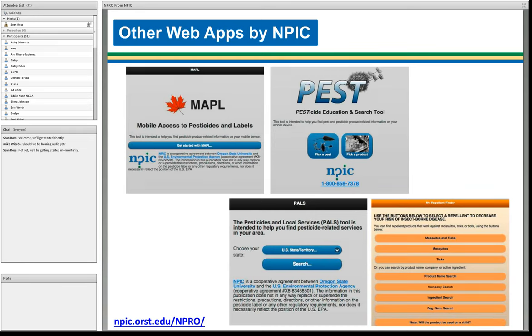I'm going to give you a brief history of some of the other applications we've developed before we get to the new stuff. These are screenshots of our other web apps, all targeted at mobile devices. NPRO will be our first fully-fledged desktop browser app. Maple, PEST, PALS, and the Repellent Finder are the four apps currently available on our website if you'd like to take a look.